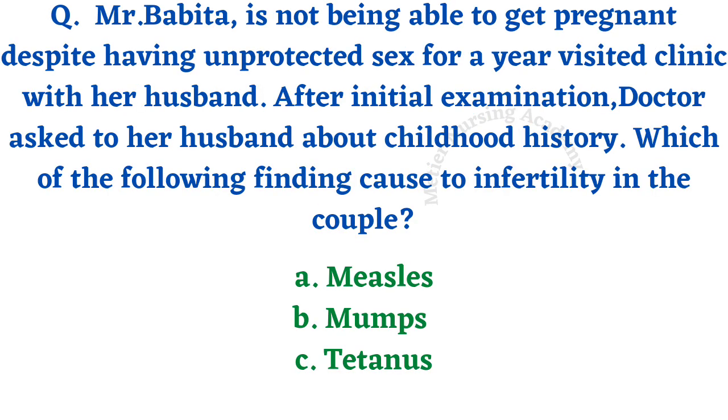Mrs. Bhavita has been unable to get pregnant despite frequent unprotected sex for at least a year, and visited the clinic with her husband. After initial examination, the doctor asked the husband about his childhood history. Which of the following findings will cause infertility in this couple? Options are measles, mumps, and tetanus. Mumps causes orchitis, which may lead to sterility. The right answer is option B, mumps.